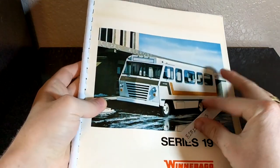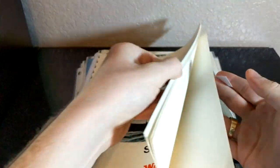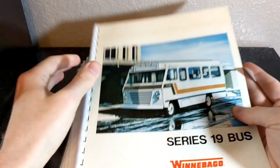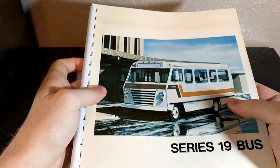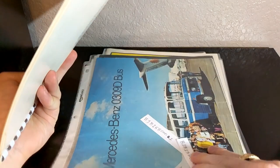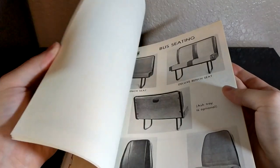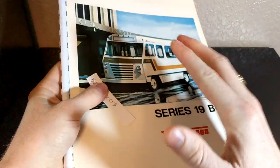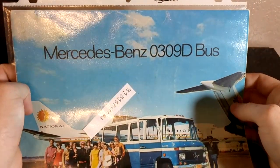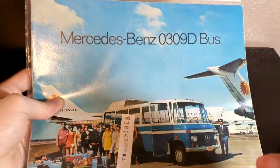These first couple of ones I've already done a video on, including this Winnebago Series 19 transit bus. I love the fanciness of it — whatever you would call this — as compared to just a normal paper brochure. I really like this, I thought it was different and unique. This came in a lot of other stuff, so that's the only reason I have it, as well as this Mercedes-Benz 309D.